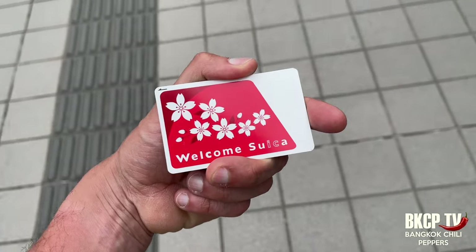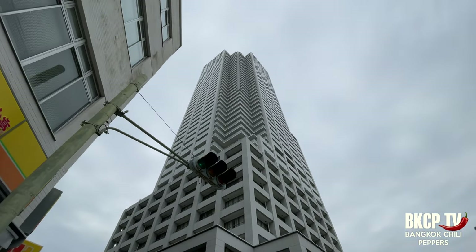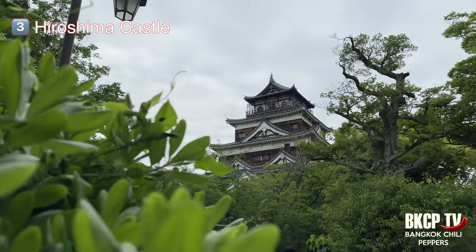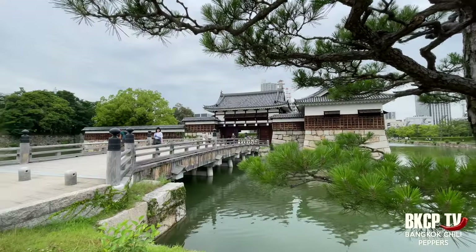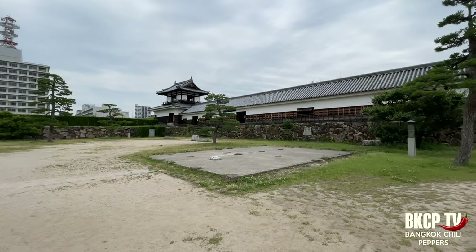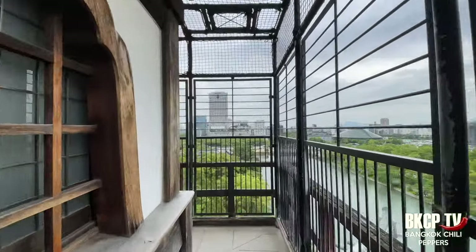The Suica card is a must in Japan to move around via public transport. My next stop is Hiroshima Castle, originally constructed in the late 16th century. It played a vital role in the strategic defense of the city, but was heavily damaged by the atomic bomb and then rebuilt.